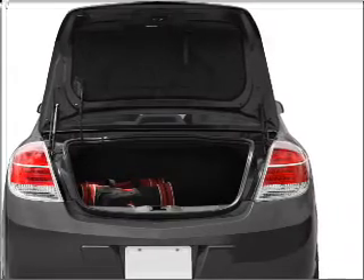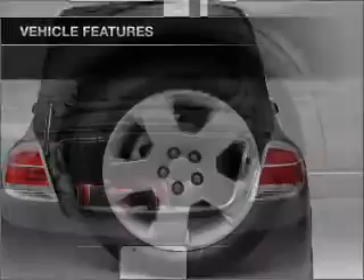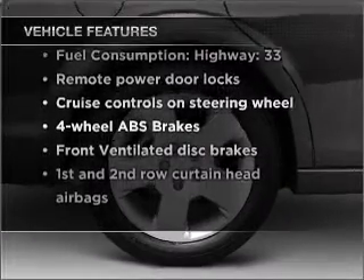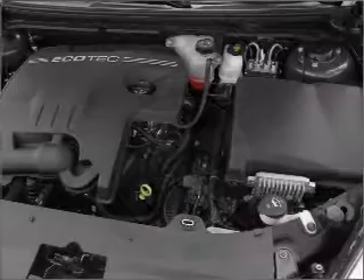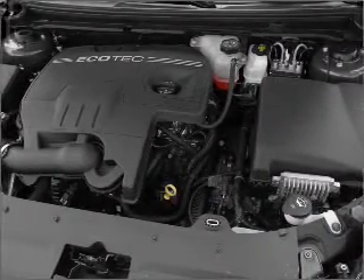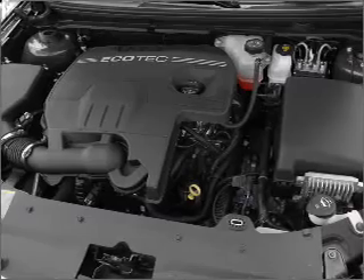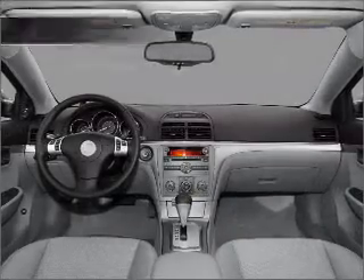Anti-lock brakes help you bring your vehicle to a safe stop. Plus, enjoy these notable features included in this ride: air conditioning, power door locks, power windows, power steering, cruise control, power mirrors, an alarm system, an AM FM stereo with a CD player, and an adjustable tilt steering wheel.